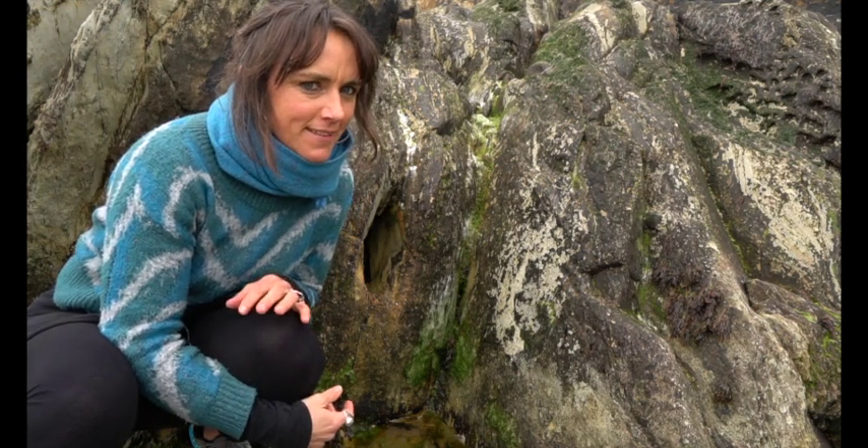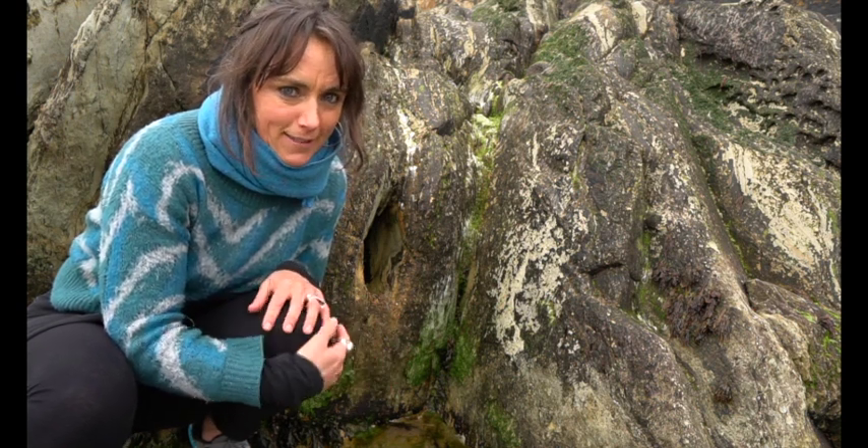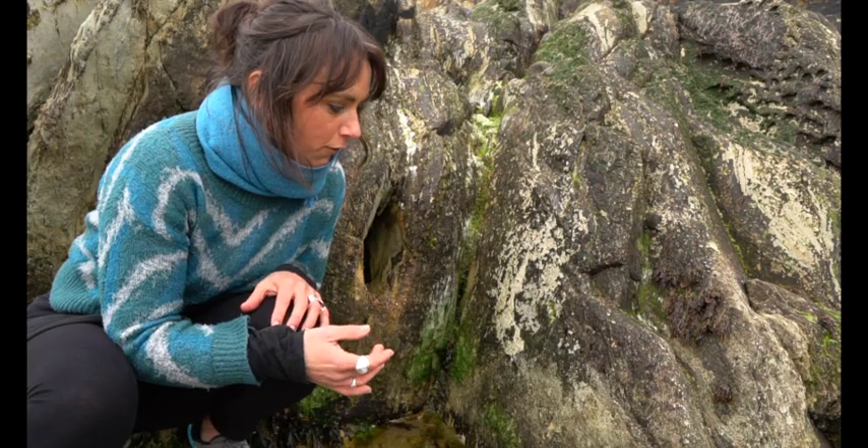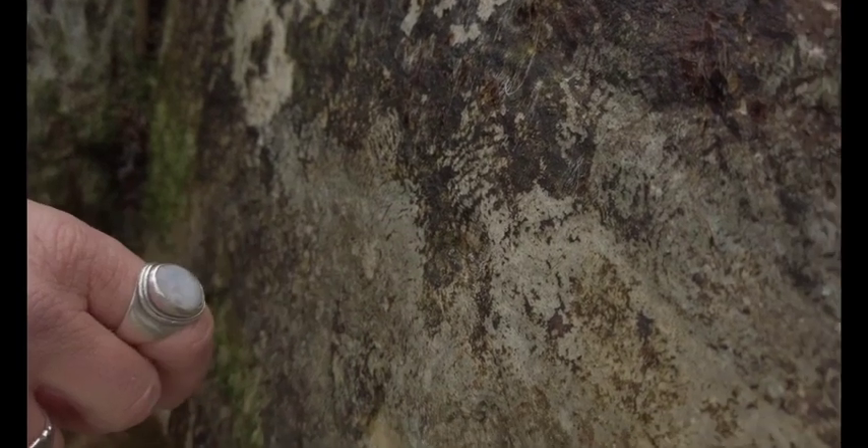Limpets are a type of herbivore, which means that they don't eat other animals — they feed by grazing on algae that are on the rock. They have a structure inside their bodies called a radula, and that's got maybe a hundred rows or more of teeth on it. The teeth are made of really really strong material — it's thought to be the strongest material that any animal makes, stronger than spider silk. They use these really strong teeth to scrape algae off the rocks. There's a really good example here of some limpet teeth marks along this rock where they've been grazing.